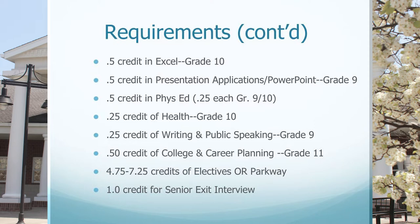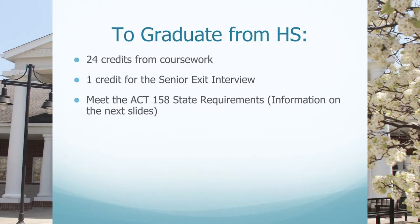Additionally, students are required to take a half credit of Excel in 10th grade, a half credit of presentation applications in 9th grade, a half credit of Phys Ed broken into a quarter credit each in grades 9 and 10, a quarter credit of health in 10th grade, a quarter credit of writing and public speaking in 9th grade, and a half credit of college and career planning in 11th grade. Additional electives will total 4.75 to 7.25 credits, which can be made up of elective credits or students can elect to go to Parkway West Career and Technology Center.